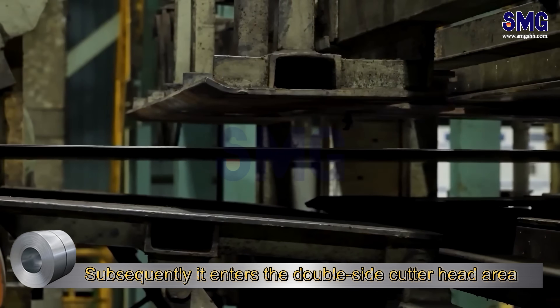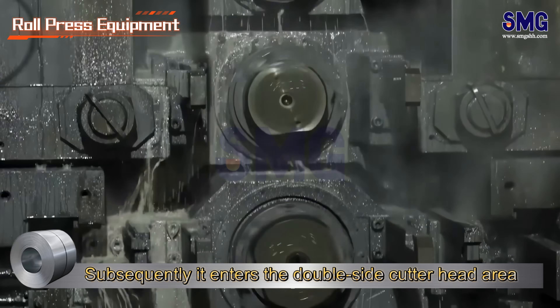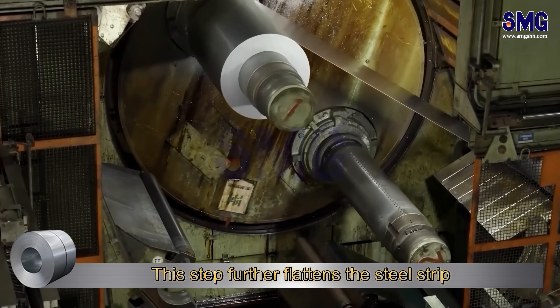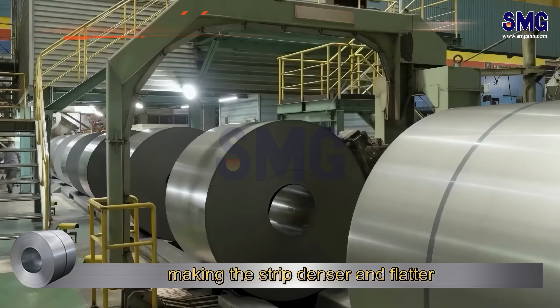Subsequently, it enters the double side cutter head area. Next, the strip enters the panel leveling process. This step further flattens the steel strip. Afterward, the equipment performs roll forming, making the strip denser and flatter.